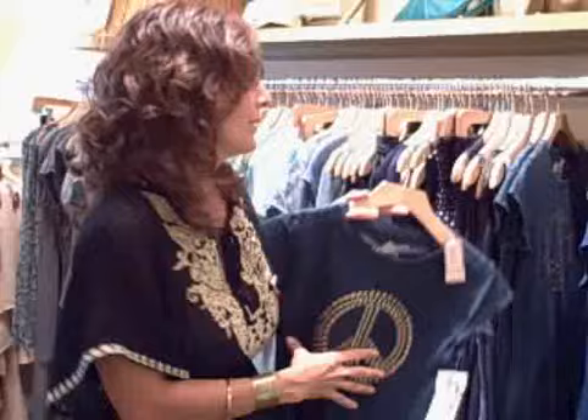This week at Bella, we just wanted to show you some new things that have come in that we think are really great. This is a brand called Awake, and they have really great t-shirts. This particular one with the peace sign is really fun, and they're really well-priced. I'll show you more as we go through the store.